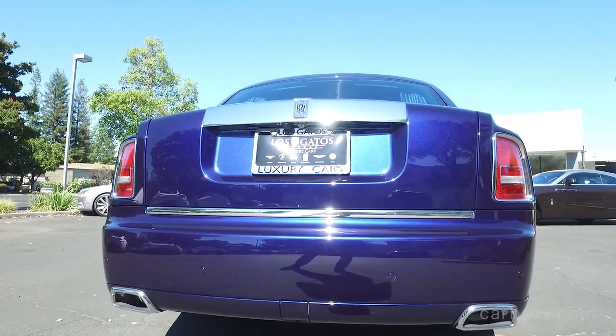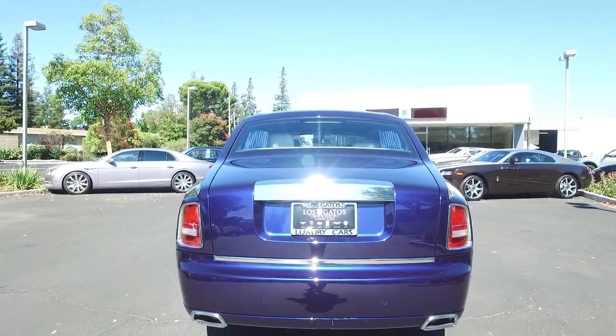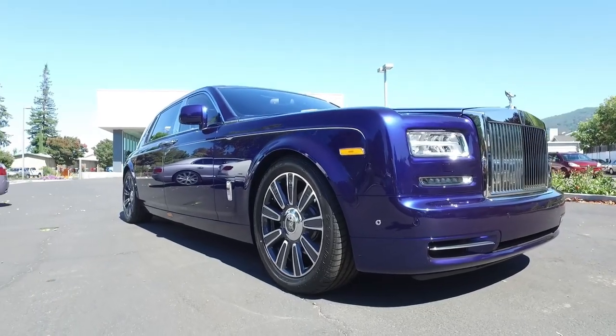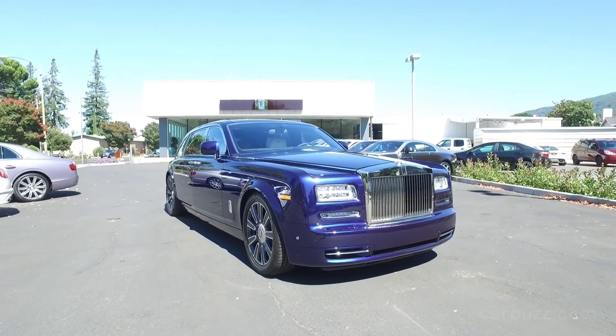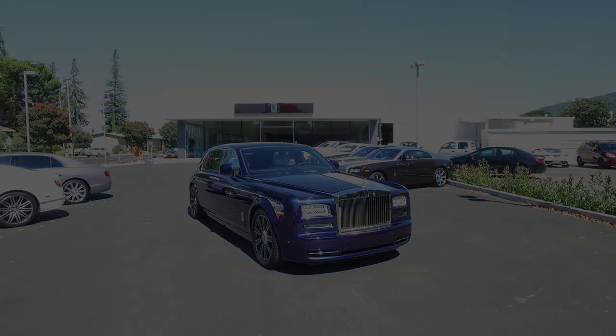That is exactly what a $667,000 Rolls-Royce Phantom Limelight extended wheelbase is. I'm out of time for today — thanks so much for watching. If you have any questions about this car, leave them in the comments section. Any suggestions for future reviews, also leave those in the comments, and I'll see you next time.